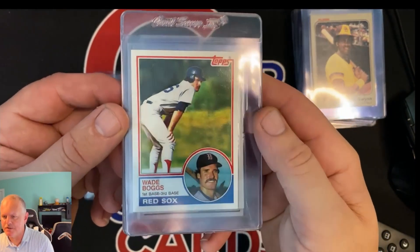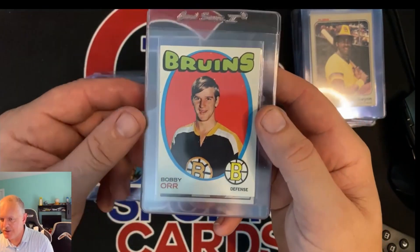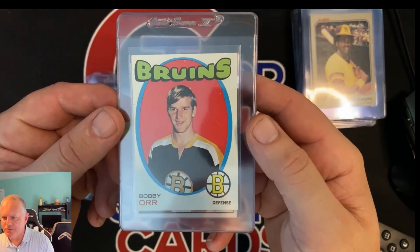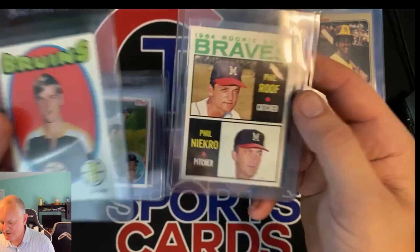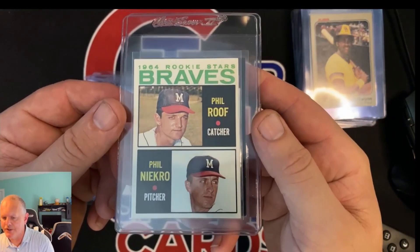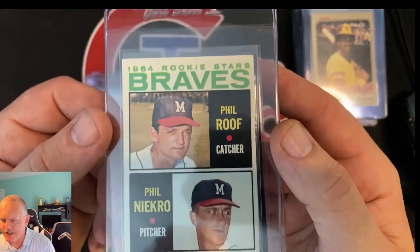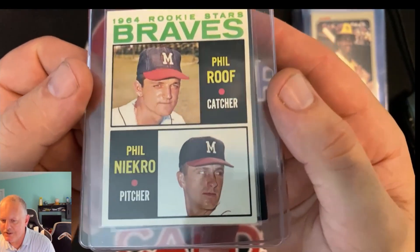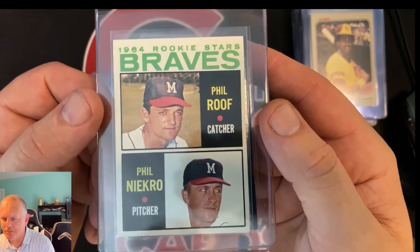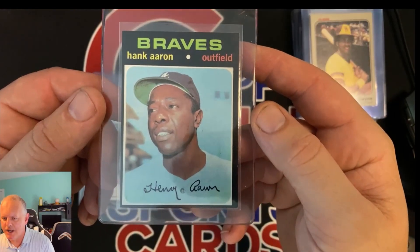'83 Topps Wade Boggs rookie. I sold him the '83 Topps complete set too. And this is a 1971-72 Bobby Orr. The last three are mine. 1964 Phil Niekro rookie in really good shape for its age — I'm hoping to get a five on this; anything above that would be even better.